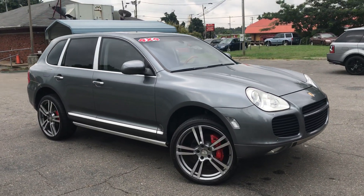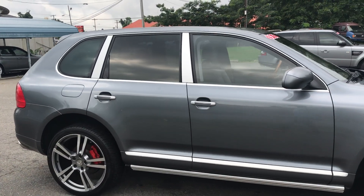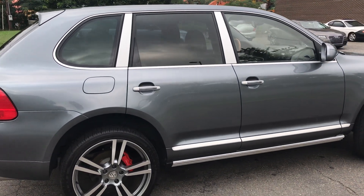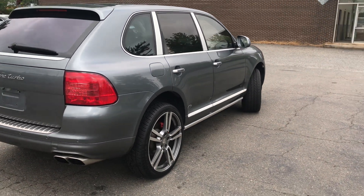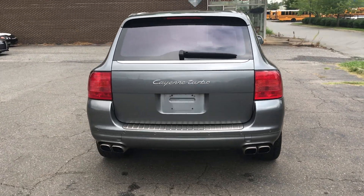For more information and details about this beautiful Porsche Cayenne Turbo, contact Carolina Auto Imports at 704-599-2020, or you can reach us online at www.CarolinaAutoImport.com.